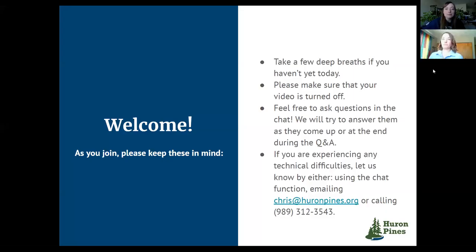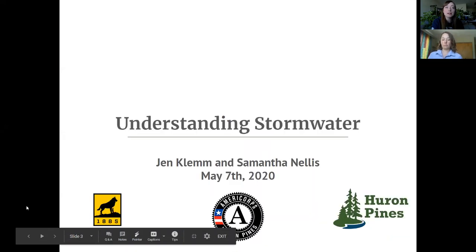Welcome and good afternoon everyone. Welcome to this week's installment of the Huron Pines Connecting to Nature series. We're excited to spend the next 30 minutes learning with you. Here at Huron Pines we work to conserve and enhance northern Michigan's natural resources, focused in three primary program areas: healthy water, protected places, and vibrant communities. Our staff implement projects from river restoration and green infrastructure to protecting special places forever and controlling invasive species populations. If you're not familiar with our work, we encourage you to get to know us.